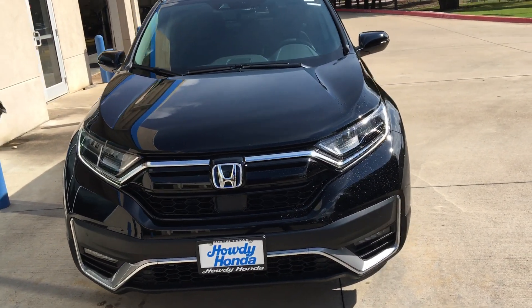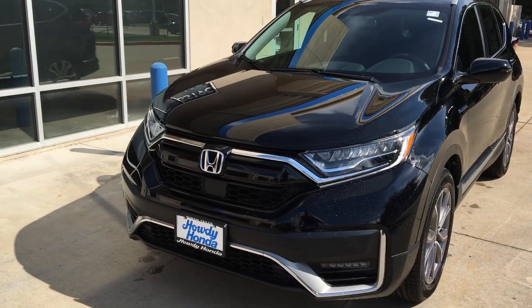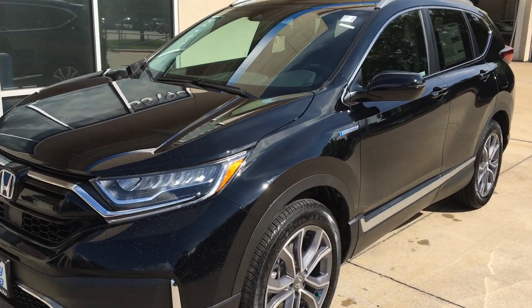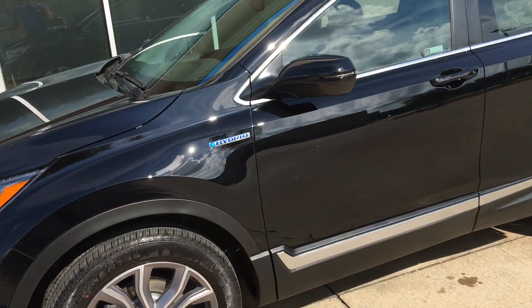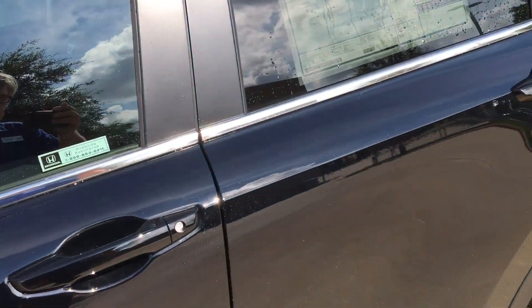Hi Anna, this is Nick over at Howdy Honda. Just thought to do a quick video for you of a black CRV hybrid. This one here is a pre-sold car — a customer's picking it up today. They asked us to get one for them about a month ago, maybe three or four weeks ago.